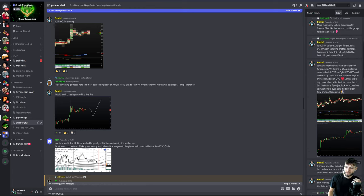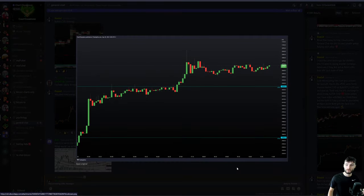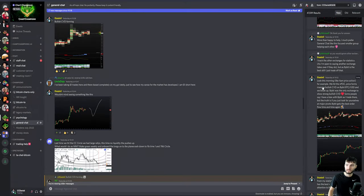I checked all the exchanges to compare and form statistics. At 4 a.m. yesterday, we hit the NPOC, price formed massive bullish CVD divergences on Bybit BTC/USD, and we broke upwards. Bybit was the only exchange to show strong bullish CVD. Some people say I have a bias with Bybit since that's where I trade, but if you look for yourself at the major pivots, Bybit gets the best order flow time and time again.